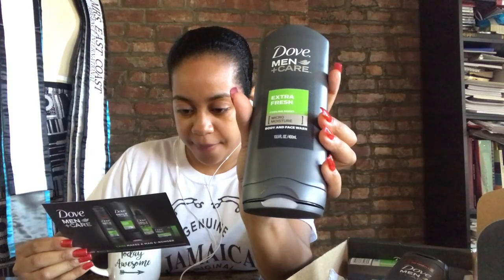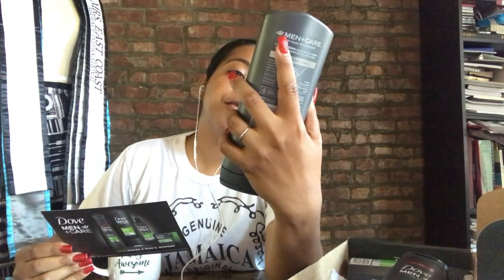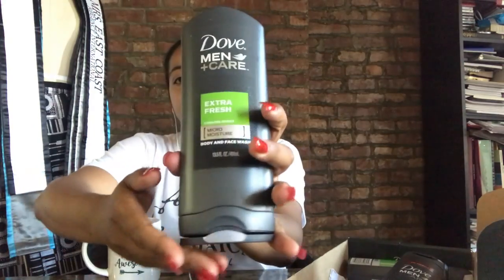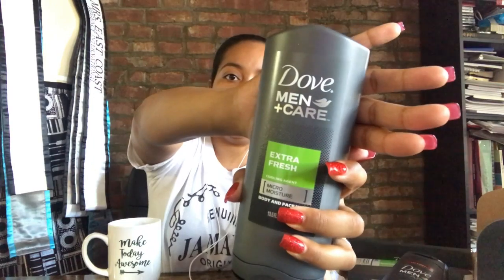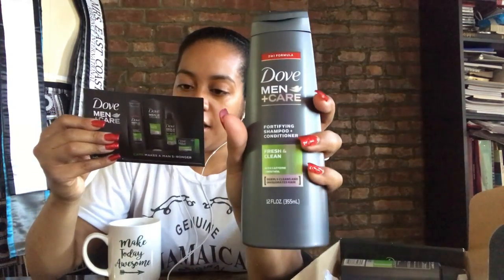The first one is the body and face wash. It's hydration for healthier, stronger skin with micromoisture technology — this is the Dove Care Extra Fresh with a cooling agent. This is the 13.5 ounce, so this is the regular size bottle you'd usually get at like CVS or Rite Aid. Sorry about the lighting — I'm fighting against natural and fluorescent lighting. But yeah, this is the regular size you'd get on sale, and we're getting it completely free. All we have to do is write a little review about it.